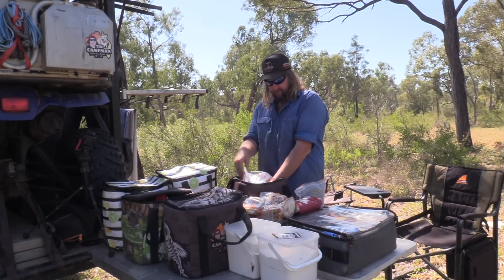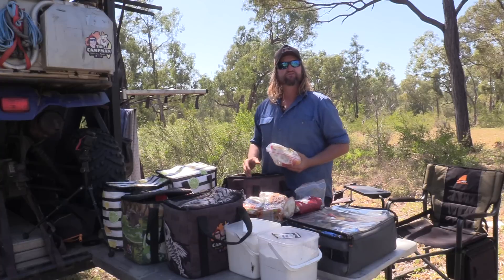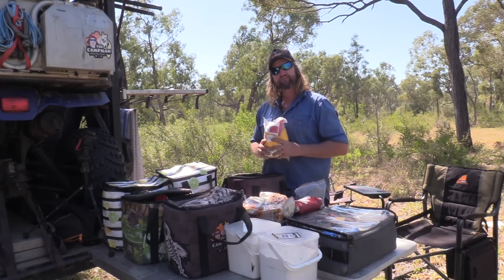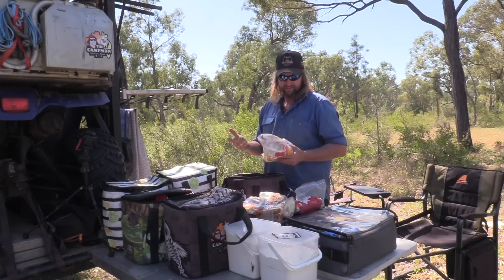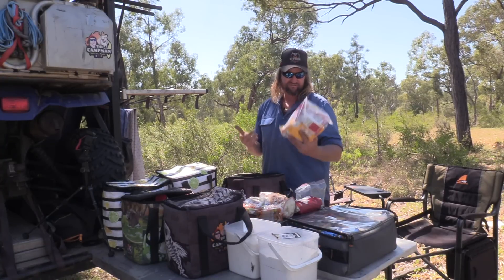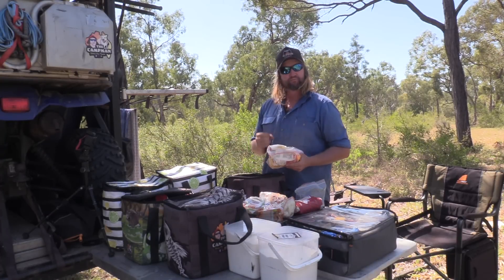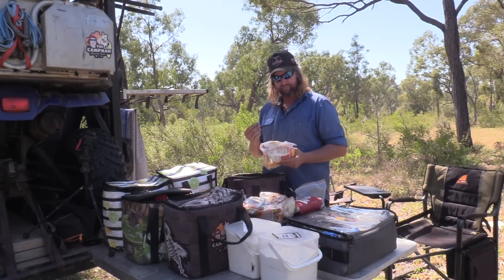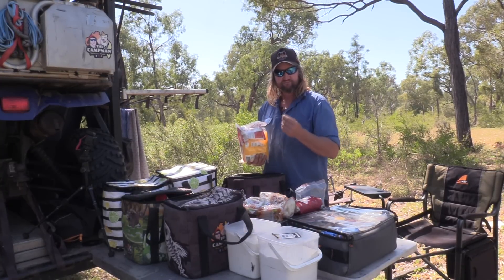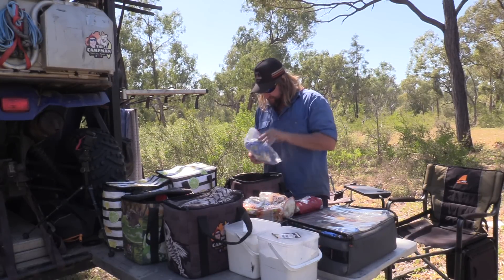A bit of corn flour in here. Corn flour is good — if you don't have talcum powder it works for chafing and stuff like that, and also for cooking if you want to thicken some stuff up. They also say if you put it in your fish batter it gives it a bit more of a crunchier bite to it. That's that bag.